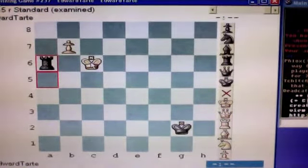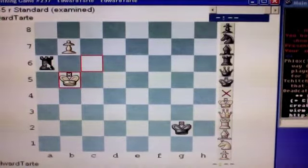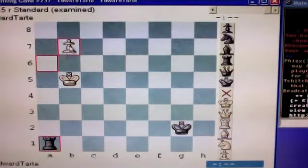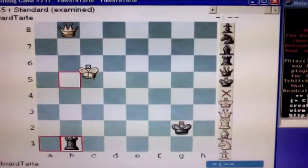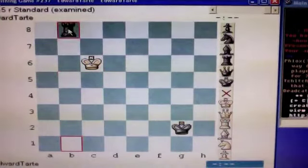Or if you move your king to b5, black will do this — move his rook to a1. Then, if you queen your pawn, black checks you. You move out of check, and he gets your queen. He will go on to win with proper play.